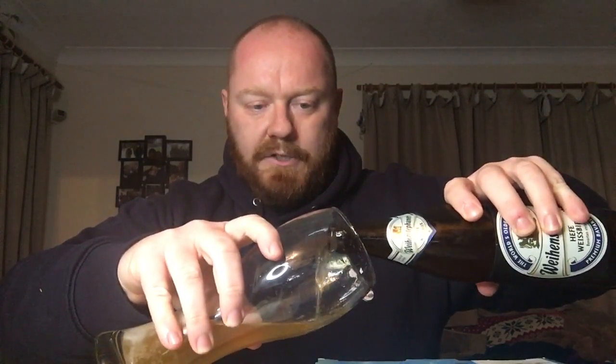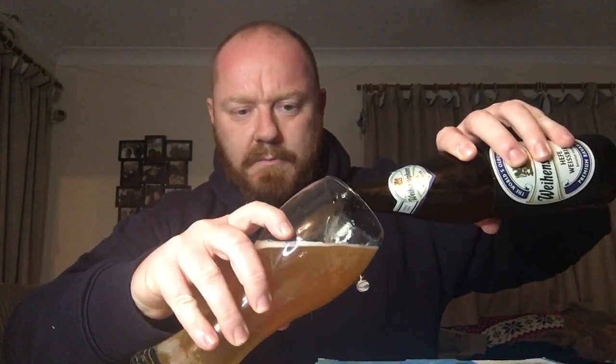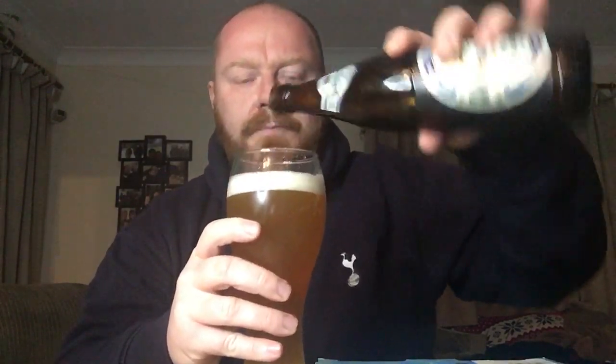Weizen glass ready. Here's the pour. I did give the glass a rinse, as is recommended and as far as I'm aware traditionally done in German bars when they give you a Weizen. Give the bottle a bit of a wriggle at the bottom to get all the sediment - all the goodness - you want all that in there. Lovely jubbly. There is the Weihenstephaner bottle, and there is the Weihenstephaner Hefe Weiss in its glass.